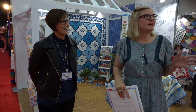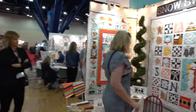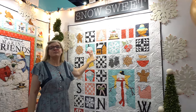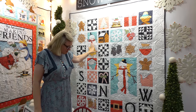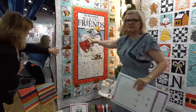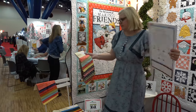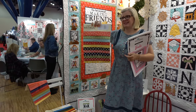We've got another Janet Wickerfish collection called Snow Sweet. This is going to be a sew along — not a panel, though there are panels in the collection. And there's a gift for you from her.